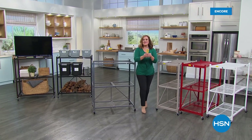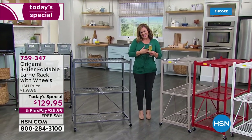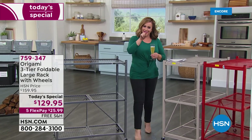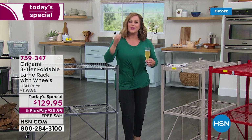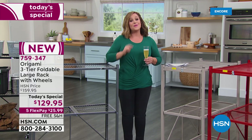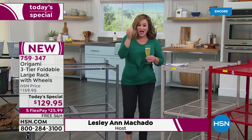Happy 2022 to you all — may you find health, joy, and abundance. My name is Leslie. It's a brand new year, a brand new day at HSN and we're going to hit that refresh button. We're going to love the space we're in, get rid of the clutter, do the easiest organizing you've ever done — with our number one brand in home organization at HSN: Origami.